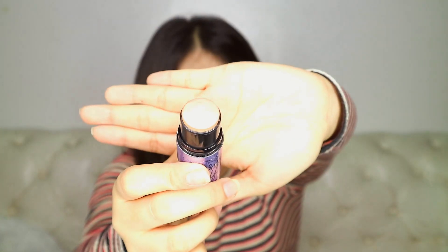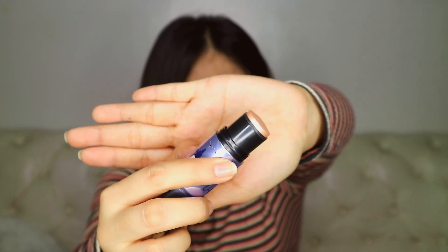I have my highlighter from Benefit — it's so pretty! It comes with a sponge included, so you don't have to buy one separately. That's really convenient.